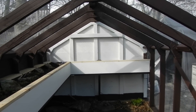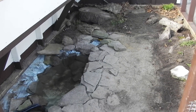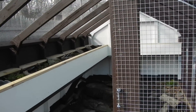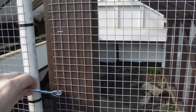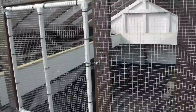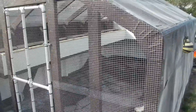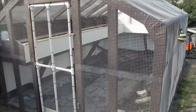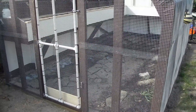That's the box turtle enclosure. I'm going to shut the door and lock them in, and they're all set. I hope they're happy there.